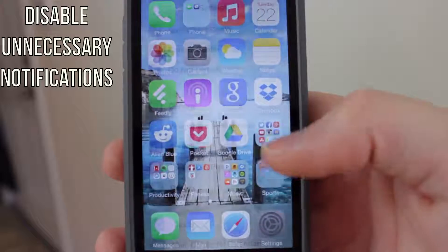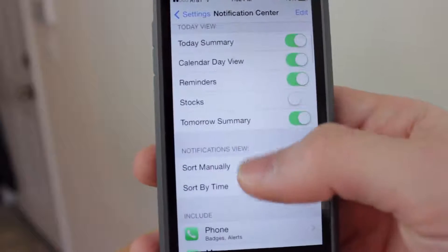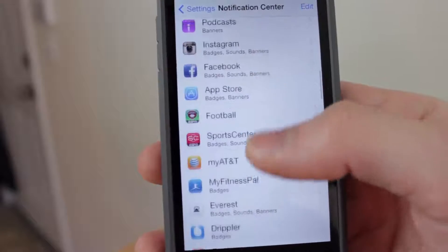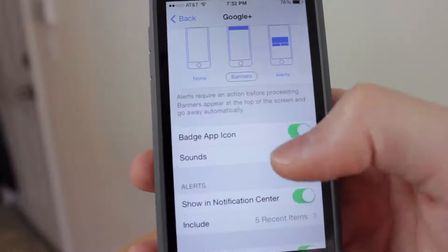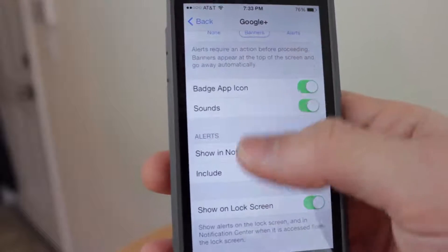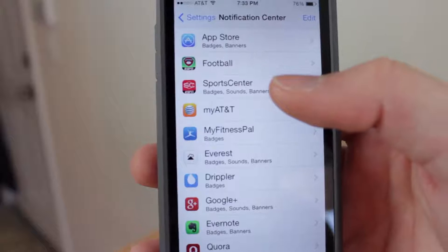Disable any unnecessary notifications in your notification center. Go to Settings, then Notification Center, and disable any apps that you do not need notifications for. For each app, you can disable all notifications or just certain ones, depending on the app. You can customize it to your liking, but turn off notifications for unnecessary apps.